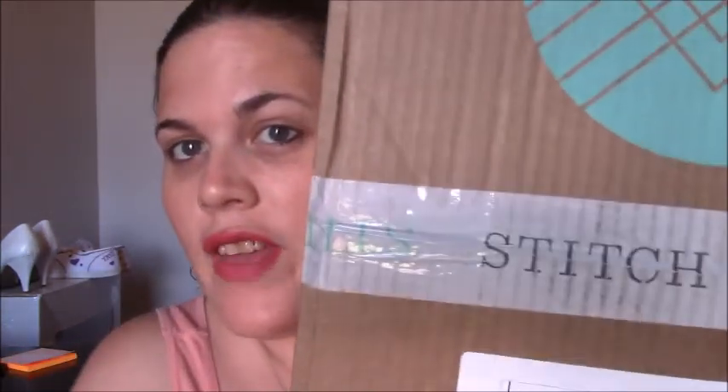Hey lovebugs, how are you today? It is Wednesday and I wanted to do a special haul for you guys that I have not done in a long time — this is the Stitch Fix, which is kind of funny because I wasn't actually going to do it again for a while, and somehow I got charged again, so I just decided to go do it. When life throws you lemons, you get Stitch Fix.